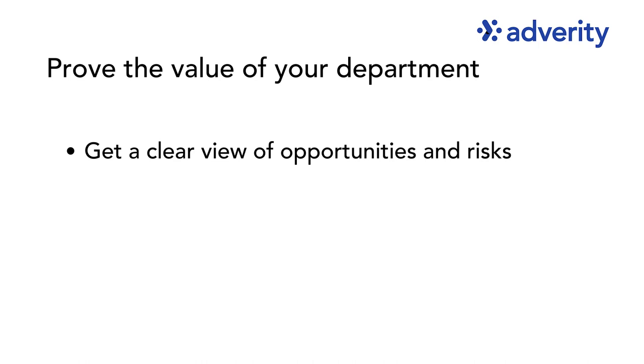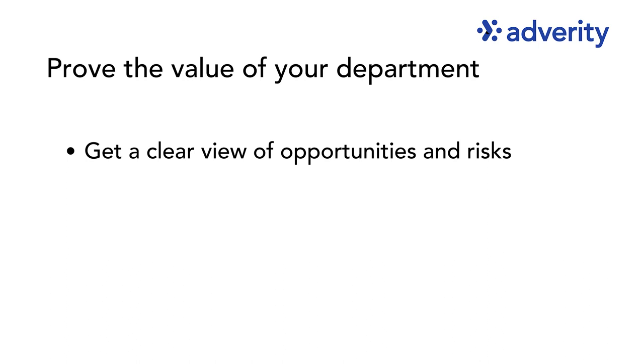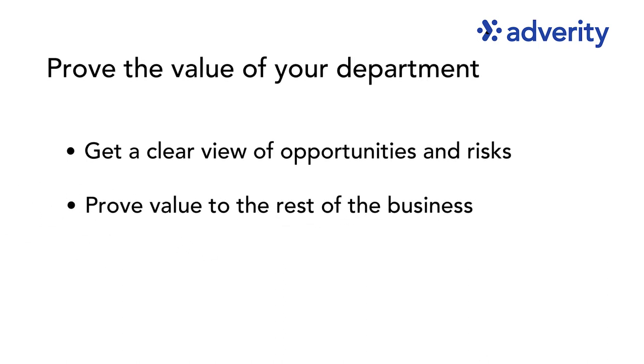Thirdly, you can prove the value of your department. Good data democratization gives users a much clearer view of opportunities and risks for campaign optimization, but it also lets teams keep track of their successes and failures and prove their value to the rest of the business. Poor data democratization, on the other hand, means inefficient manual processes get in the way of tracking activities and understanding how to optimize them, so teams are slower to act.